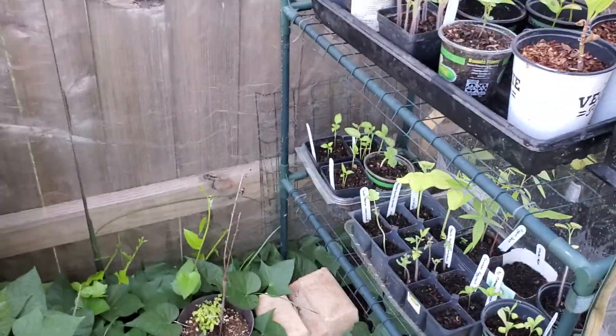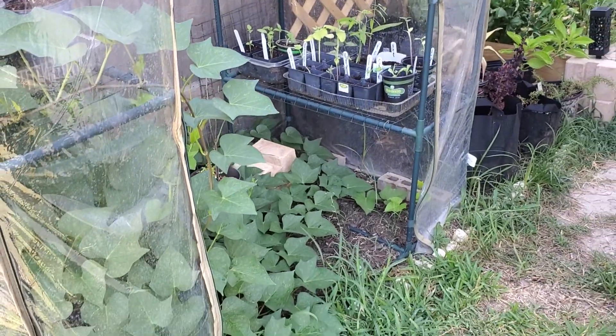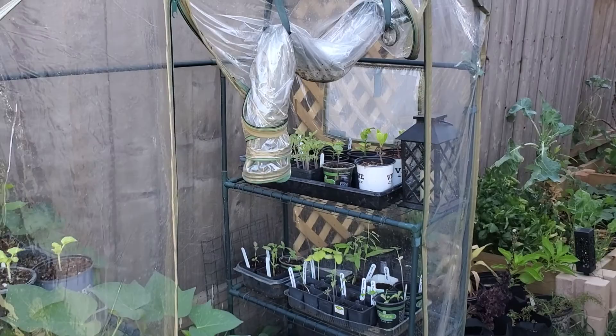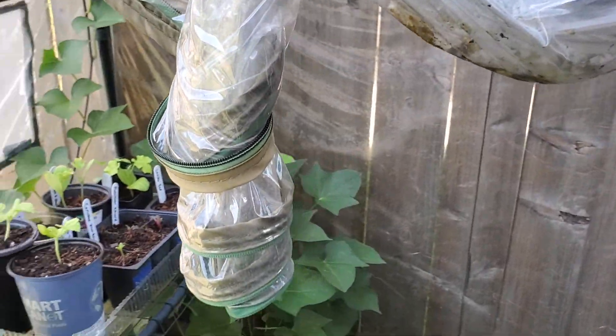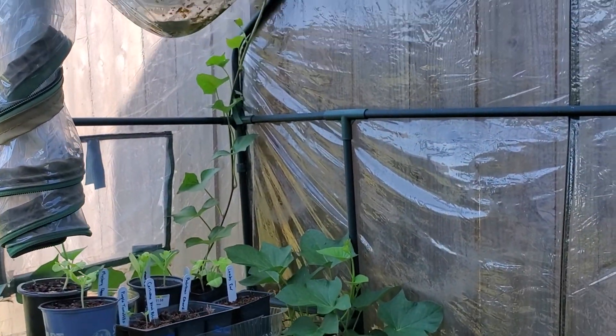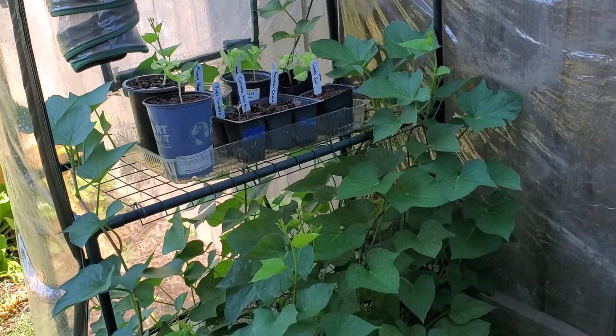Let me step back and show you all the greenhouse before we get inside. I don't know how long I'm going to be able to let this sweet potato do this, but I still think it's so beautiful — it is quite lovely.